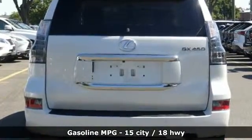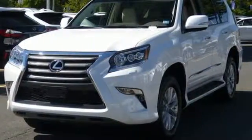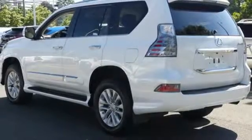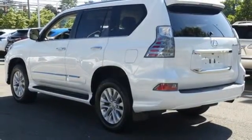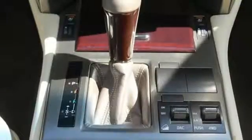It boasts an impressive list of features like these: V8 engine, active front and rear anti-roll bar, streaming audio, power heated mirrors, dual zone climate control, auto dimming rear view mirror, and external memory control.